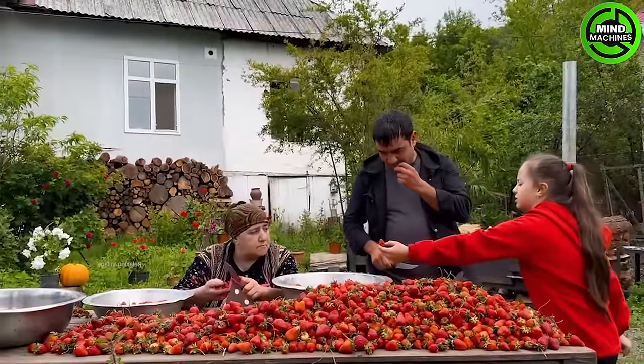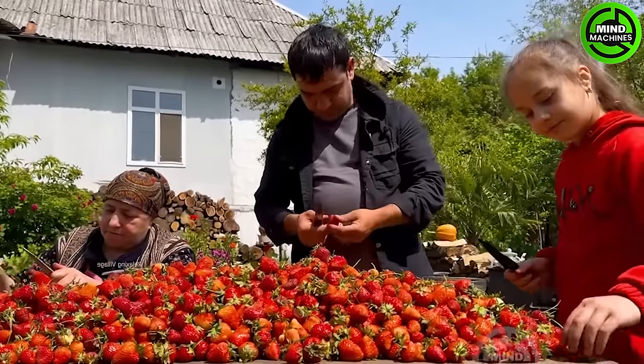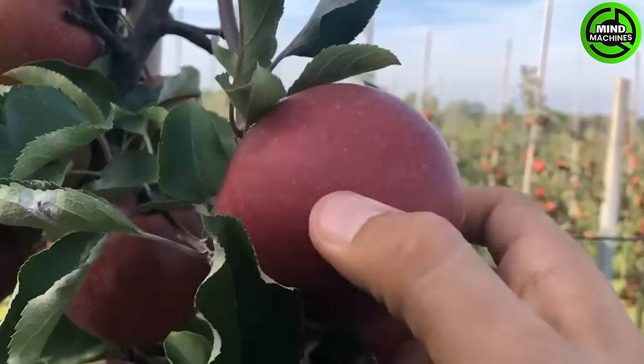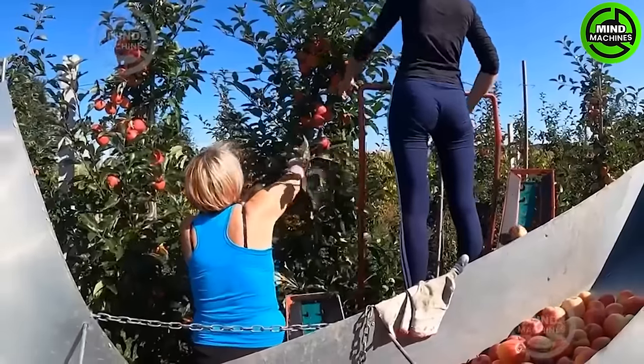Strawberries stand out as a fruit that truly shines when freshly picked off the plant; the ones available at stores seldom match the experience. Today we venture into the apple orchards of Europe to witness how farmers cultivate and harvest thousands of tons of apples.